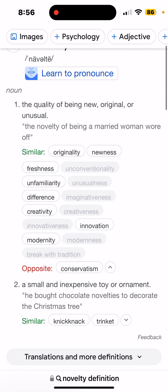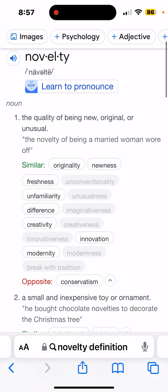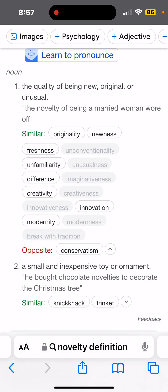Newness — technology. Innovation: the action or process of innovating. That's why we hear the term innovative technology. And modernity: the quality or condition of being modern. An aura of technological modernity. So this gets into signs and wonders.